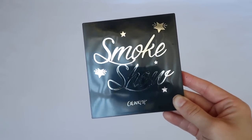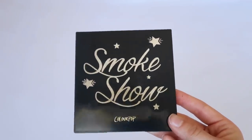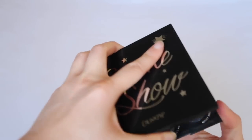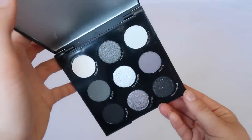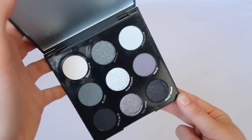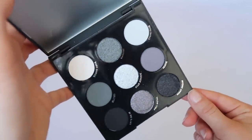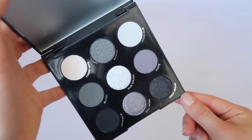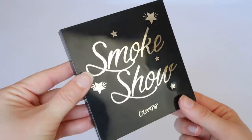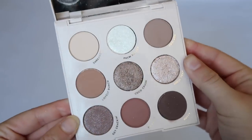Moving on to the nine-pan palettes — I made a big ColourPop order a couple months ago and picked up a lot of these. I haven't had time to use most of them yet. The first is Smoke Show, which looks like the most killer smoky palette ever. I don't really wear smoky eyes so I bought it on sale, but people love it and it's very unique.